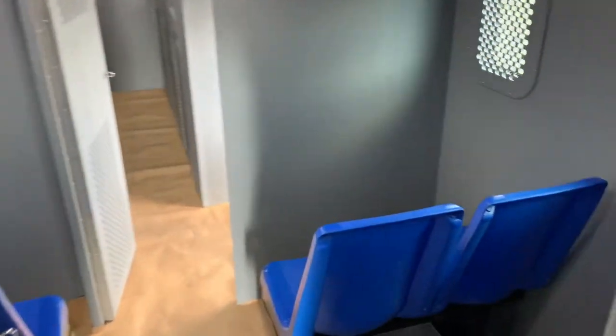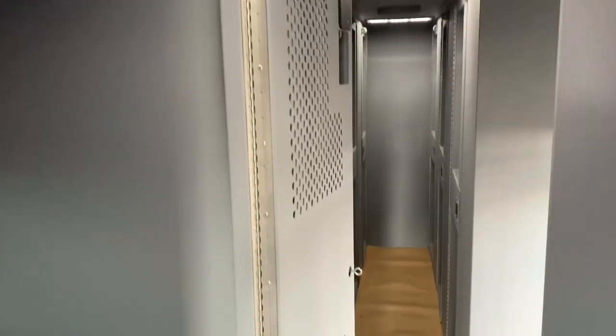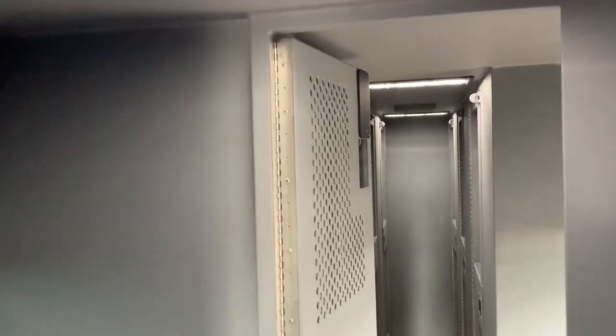As we come to the middle section, we've got seating for eight in a very similar arrangement — cameras in the upper corners. These doors, by the way, are accessible and lockable from both sides.